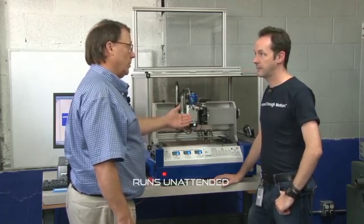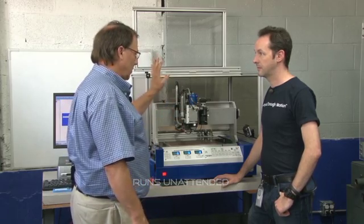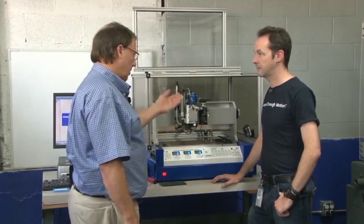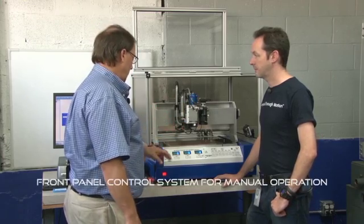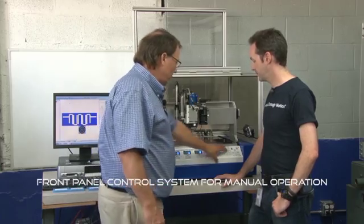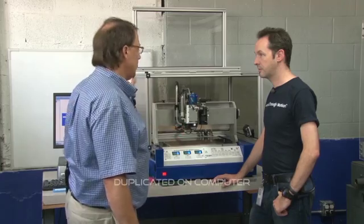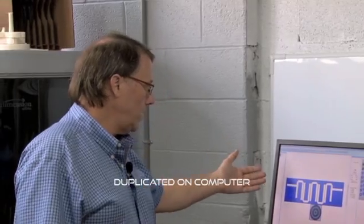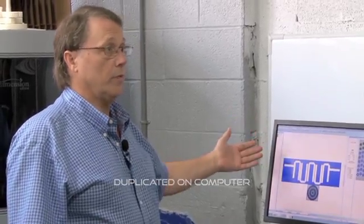It runs unattended — you load your Gerber data, set up the file, let it run, and it changes the tools until your board is done. It has a front panel control system where you can manually operate the machine, and everything is duplicated here to allow you to run the machine from the computer.